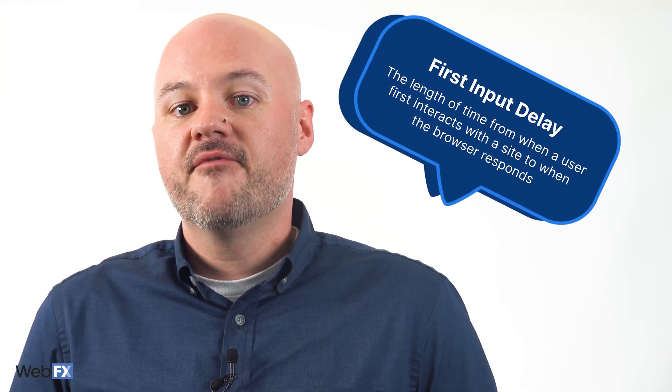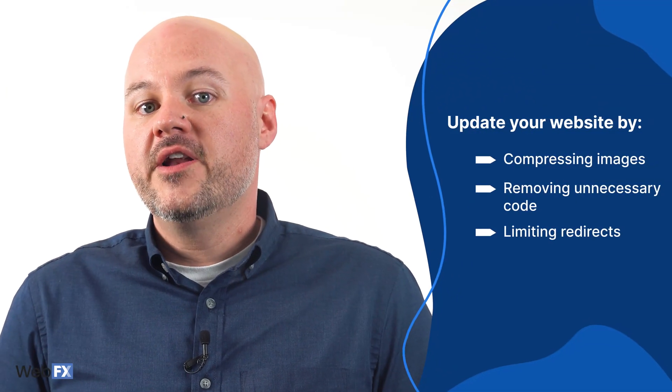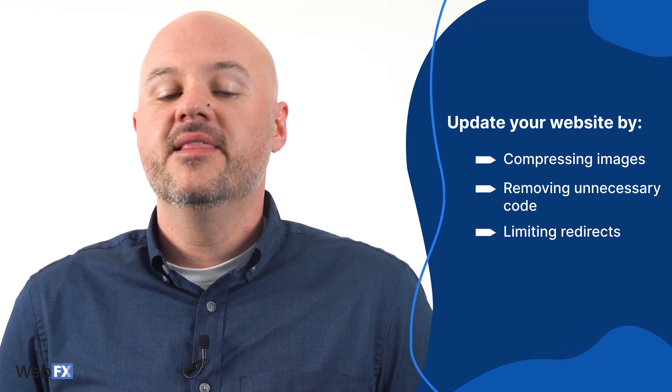And then lastly, First Input Delay is concerned with a site's responsiveness while it loads. This measures the length of time from when a user first interacts with a site to when the browser responds. So if a site is loading and someone clicks a button, how long does it take the browser to start processing that action? Some things you can do to work on your site's web vitals are compressing images, removing unnecessary code, and limiting your redirects. If you're not sure how to do these things, partner with a team of web developers who can help you — you definitely don't want to jump in without experience because you can easily break your website.